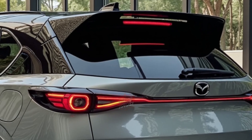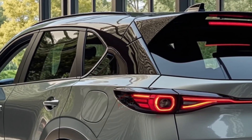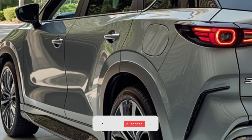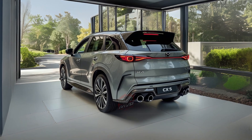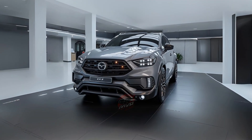One of the most significant changes with this new generation is Mazda's decision to simplify its entire vehicle lineup. The company plans to reduce the number of available versions by about 60%. This strategy is aimed at making it easier for customers to choose the model that fits their lifestyle without being overwhelmed by too many options. This change will not only affect the CX-5, but will also apply to other Mazda models in the future.